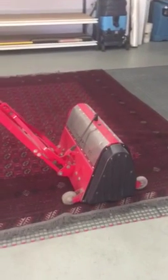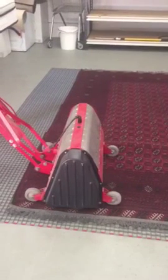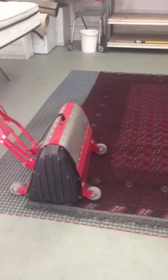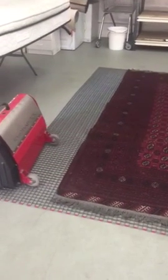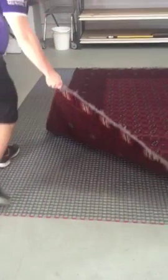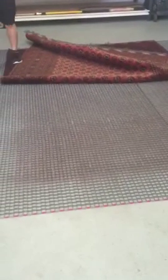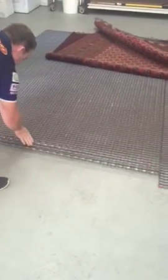We're here at our rug cleaning facility with the Rug Badger, giving an Afghan Bokhara a good badgering. This Bokhara has come in from a really good client of ours — one of her rugs she hasn't had cleaned in quite some time. So it's the first time it's actually had the Badger on it.